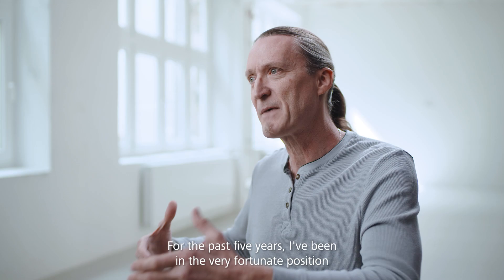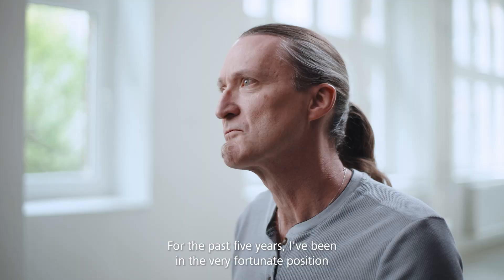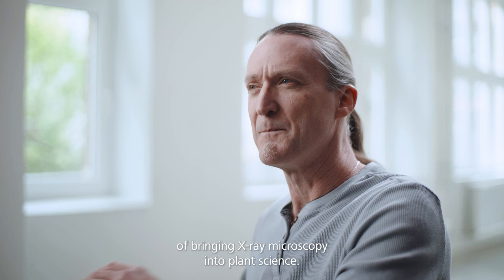Every day I come into work I see something that no one else on the planet has ever seen before. For the past five years I've been in the very fortunate position of having a goal of bringing x-ray microscopy into plant science.